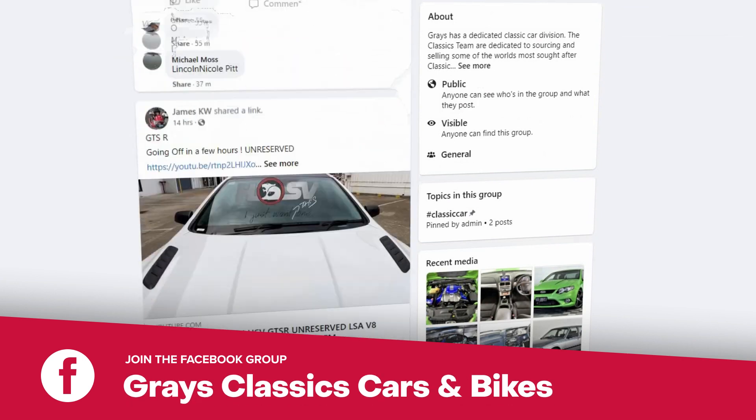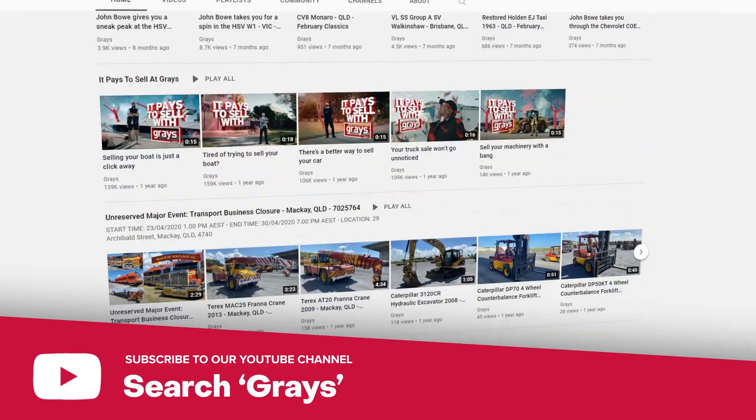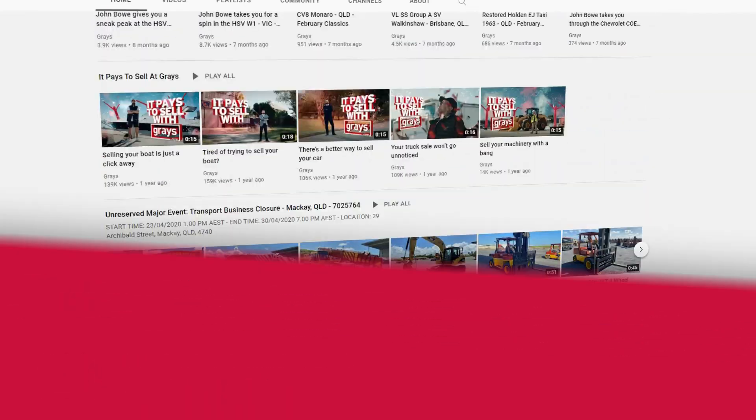If you'd like to keep up with everything that's happening in our classic car and bike department, why don't you join our Facebook page, Grays Classic Cars and Bikes. And also, if you'd like to keep up to date with the videos we do at Grays on classic cars and bikes, subscribe to our YouTube channel.